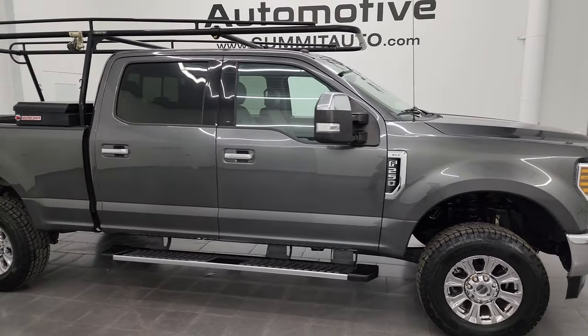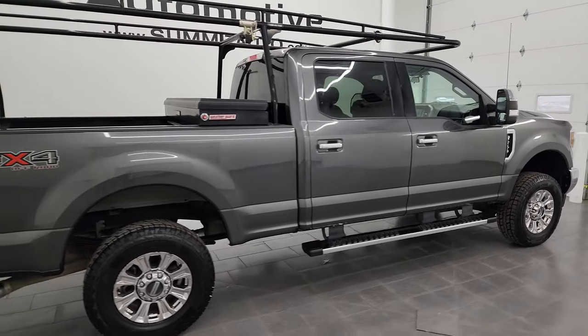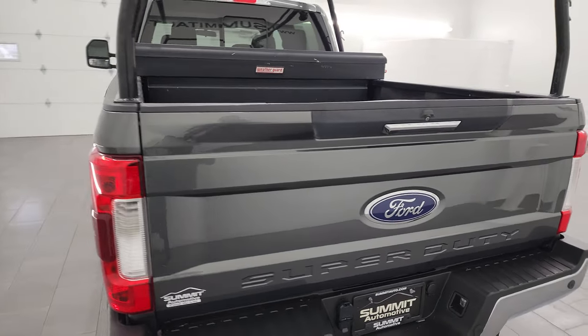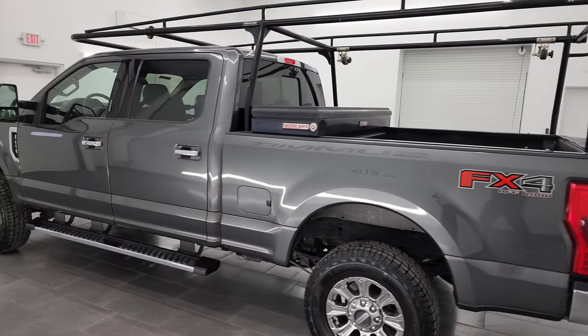Hey, this is Brett and this 2019 Ford F-250 Crew Cab Short Box XLT FX4 is stock number 14233Z. I am here at Summit Automotive in Fond du Lac, Wisconsin, your new and used heavy duty truck headquarters.